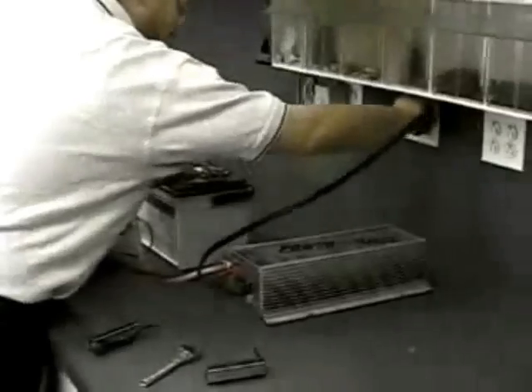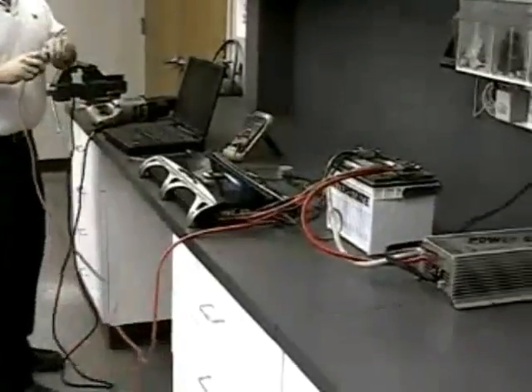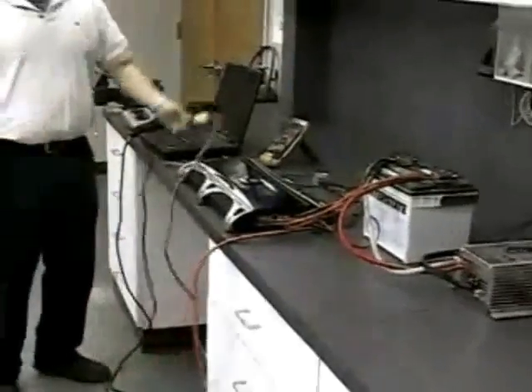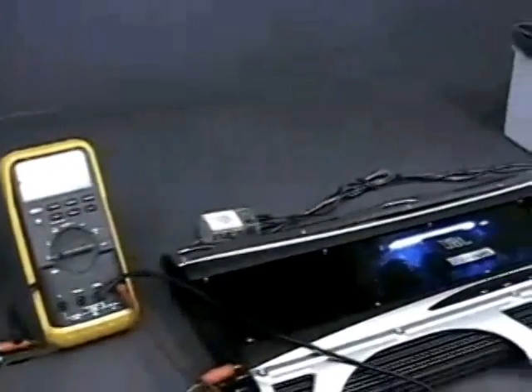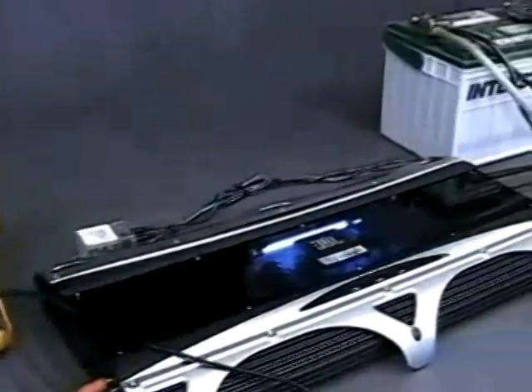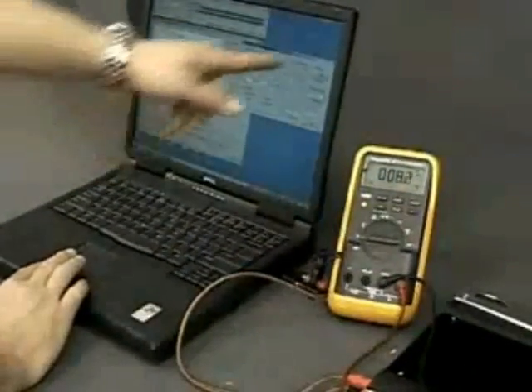We'll connect an extension cord to the amplifier's speaker outputs and use a voltmeter to monitor the amp's output. If all goes well, we should be able to drive an appliance or a power tool up to about 3 horsepower since we have a little over 2200 watts available. We'll connect a computer with a frequency generator and an oscilloscope to the signal inputs of the amplifier so we can monitor the 60 hertz sine wave we'll send to the amp. Notice that without a signal, the voltmeter reads 8 millivolts or so — that's essentially no output.